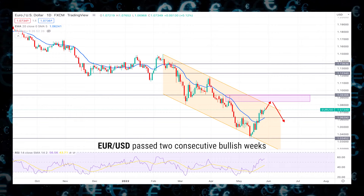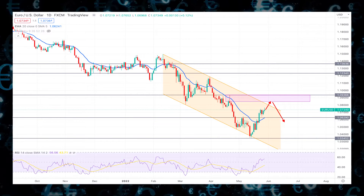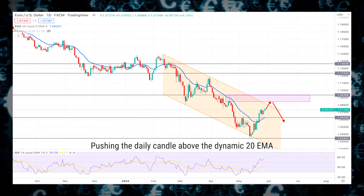EURUSD passed two consecutive bullish weeks, although the broader market context is still bearish. The price tested the 1.0345 monthly support, from where buying pressure came, pushing the daily candle above the dynamic 20 EMA.